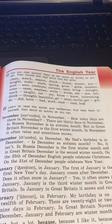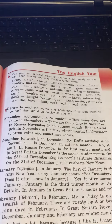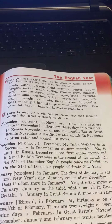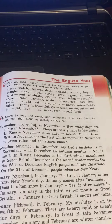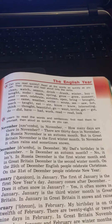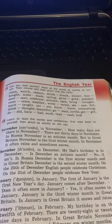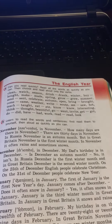In December, my dad's birthday is in December. Is December an autumn month? No, it isn't. In Russia, December is the first winter month. And in Great Britain, December is the second winter month. On the 25th of December, English people celebrate Christmas.